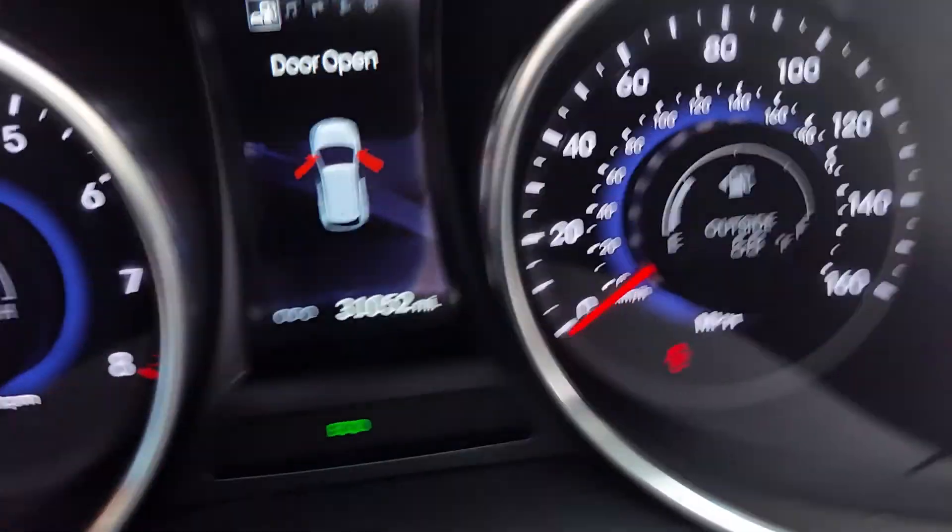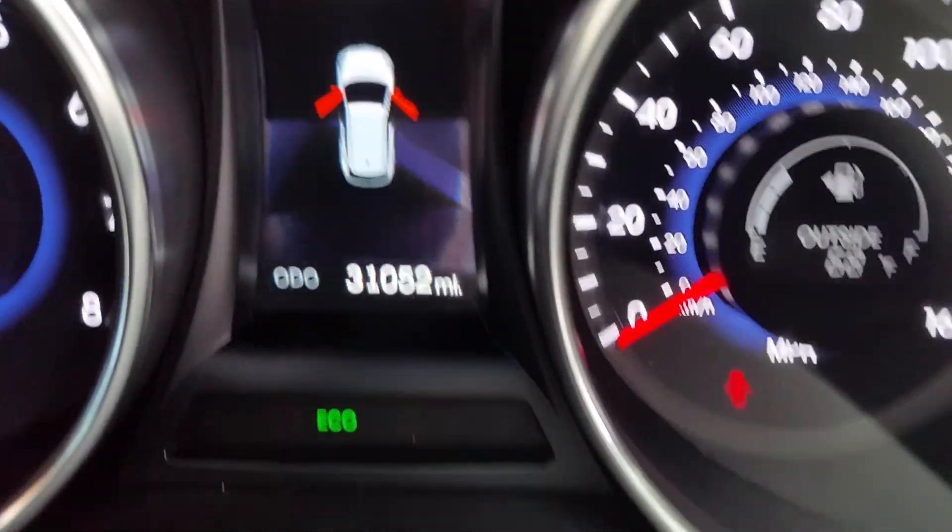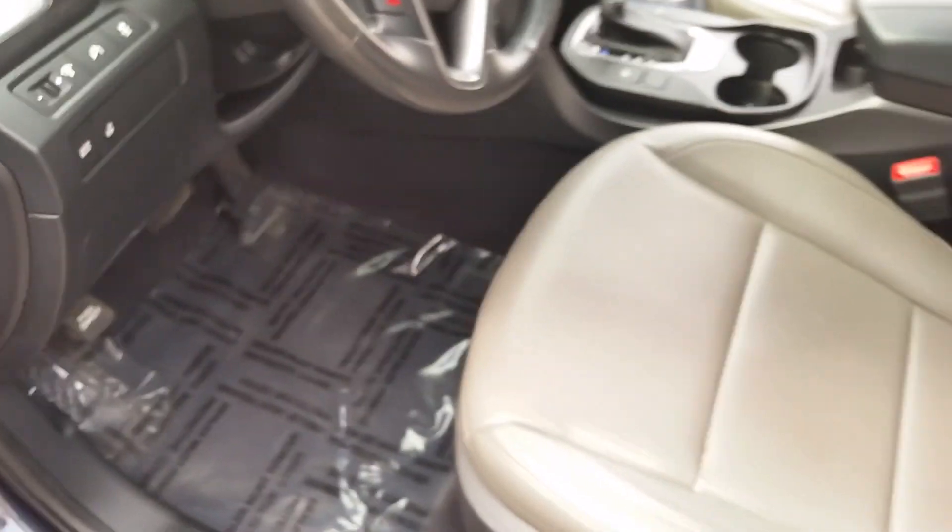This vehicle is currently $31,000, so it still has some warranty left on it.